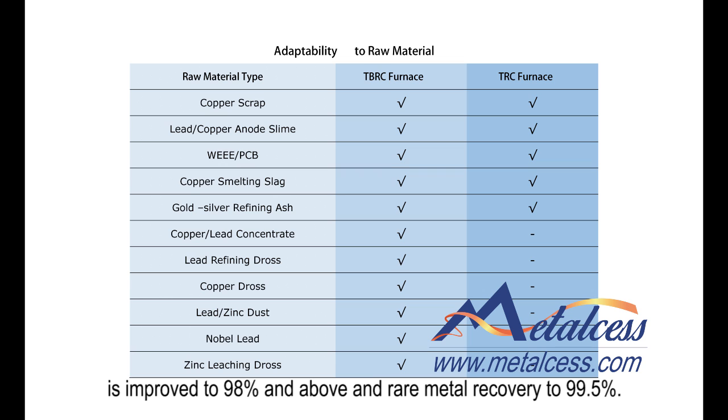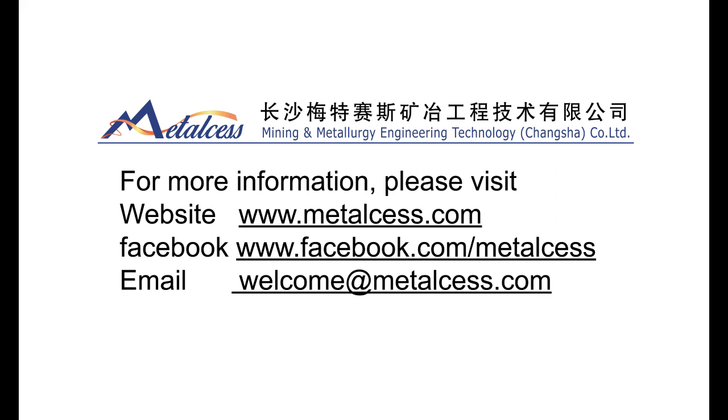For more information, please visit our website or our homepage on Facebook. If you still have any questions about this video, please comment or send your questions to welcome@metasites.com. We will try to reply by email or via our special video program. Thank you for your time.